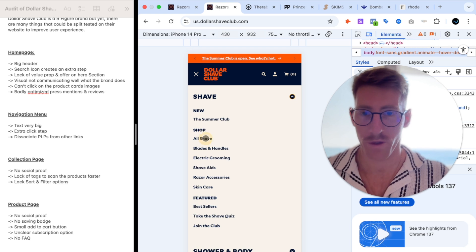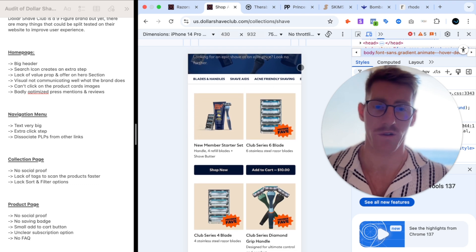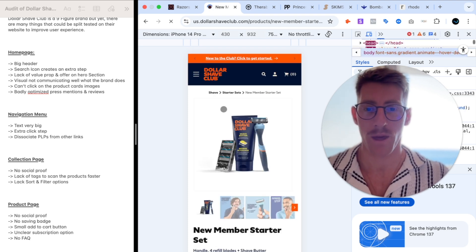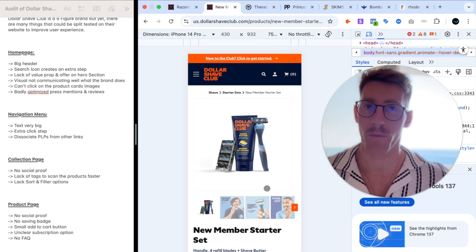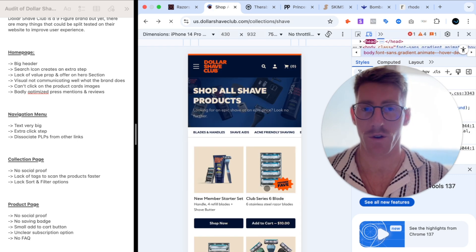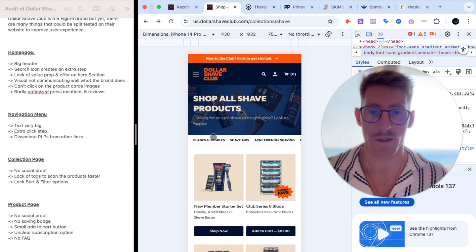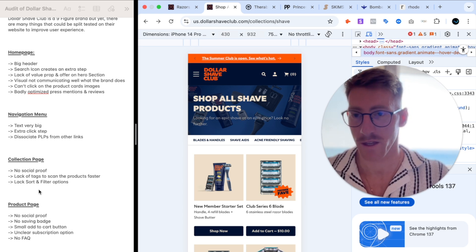Looking at the collection page — I'll go with 'All Shave' — the thing that shocked me most, especially for a nine-figure brand, is that there is no social proof, no reviews, no ratings. Maybe they think they're famous enough and don't need it, but people want to know what others are saying about products they're considering buying. I would definitely add this — it's not even an A/B test, it's a fundamental element that should be present on collection pages, product pages, and throughout the site.